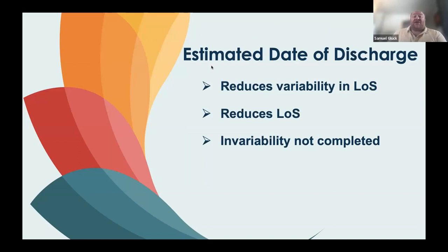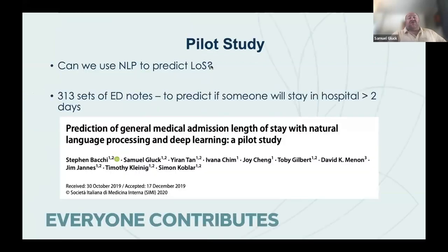We try to overcome this with criteria-led discharge or estimated dates of discharge in the notes — doctors say on a daily basis when they expect a patient to go home. Often those don't get updated or are simply missing. If we can communicate when we're expecting a patient to go home, the whole team can rally around and aim for that target. We know that documenting estimated dates of discharge reduces variability in length of stay and reduces length of stay overall.